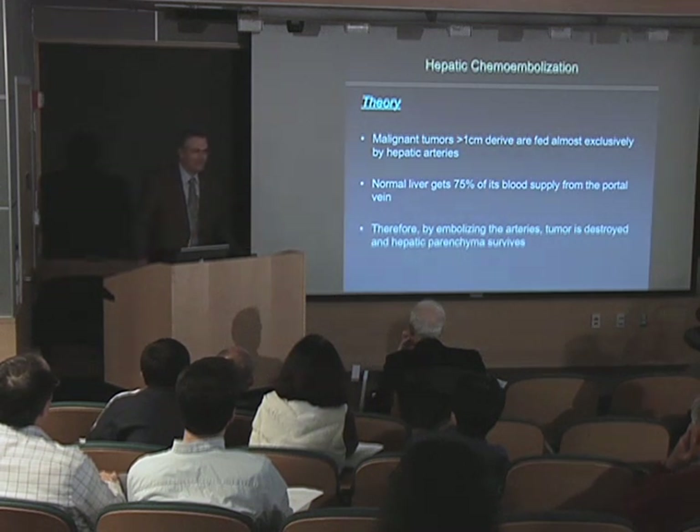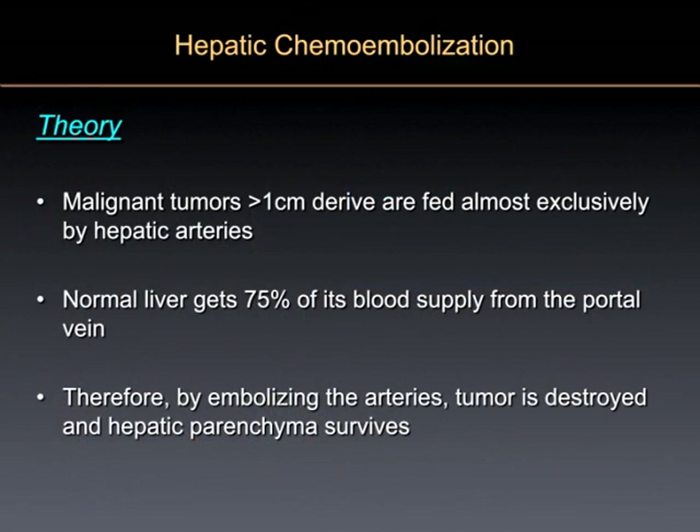Here's the trick, and nobody could have predicted this would be true. If you get a tumor in your liver, 95% of its blood supply is derived from the hepatic artery, whereas your normal liver tissue gets 75% of its normal blood supply from the portal venous system. So if you put something into the arteries going into the liver, you selectively kill tumor without significantly damaging the underlying liver tissue. That's what makes the liver uniquely situated for these types of therapies.